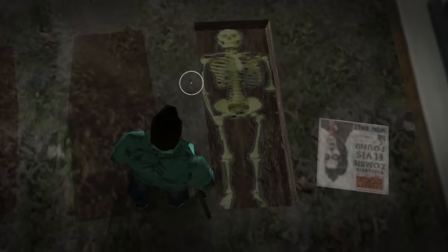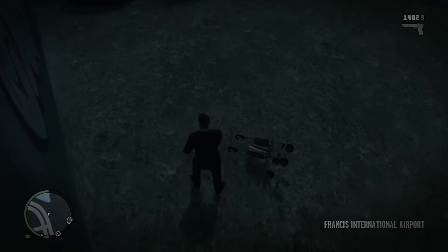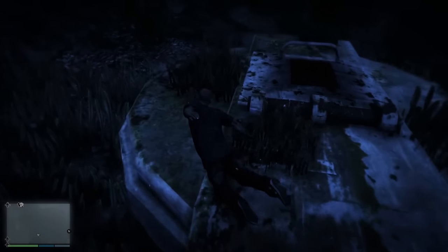Today we look at the darkest easter eggs and secrets from the GTA franchise. Some of them are downright creepy, some linked to murder mysteries, and others just very unusual.